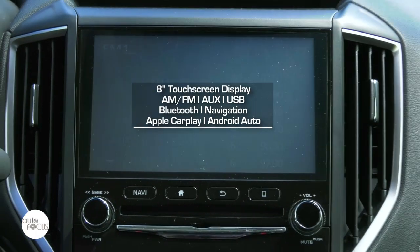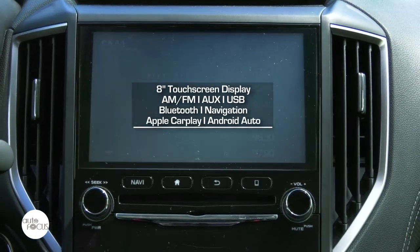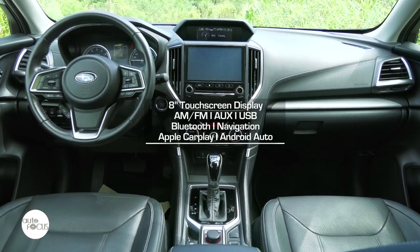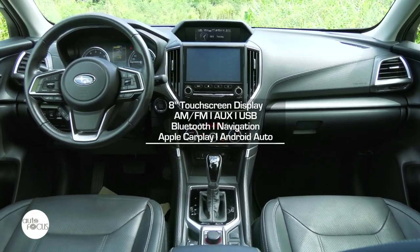The infotainment system comes with an 8-inch display, Bluetooth connectivity, navigation system, USB ports — one for data and charging, two exclusively for charging — as well as a 360-degree monitoring system.